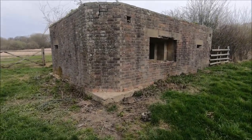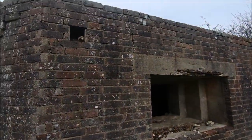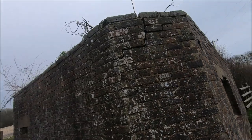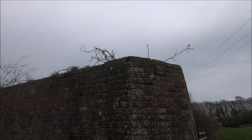Well, here we have a Type 28A. It's got a few cracks in it. I don't know if it's just the cracks where it's frosted, or the roots have grown down it probably.